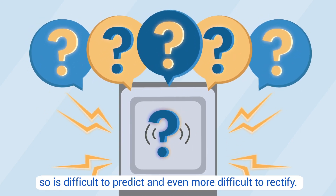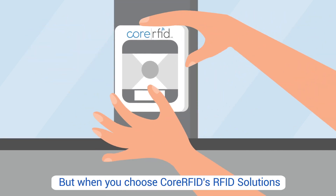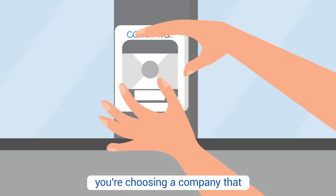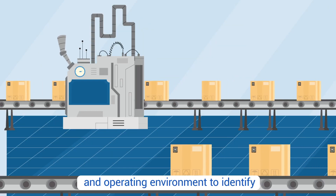This can be due to a number of factors, so it is difficult to predict and even more difficult to rectify. But when you choose Core RFID's solutions, you're choosing a company that understands RFID technology in detail. We'll assess your business needs and operating environment to identify the optimum combination of RFID equipment for your company.